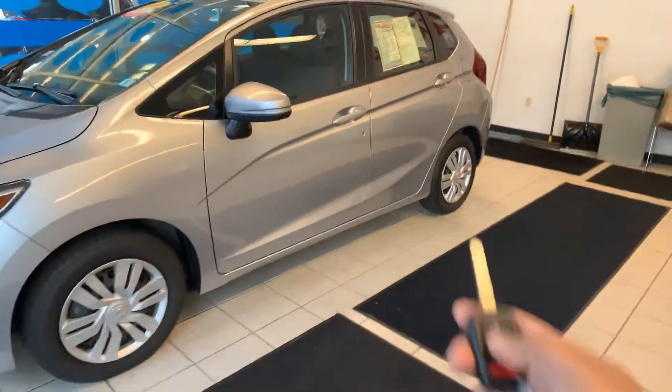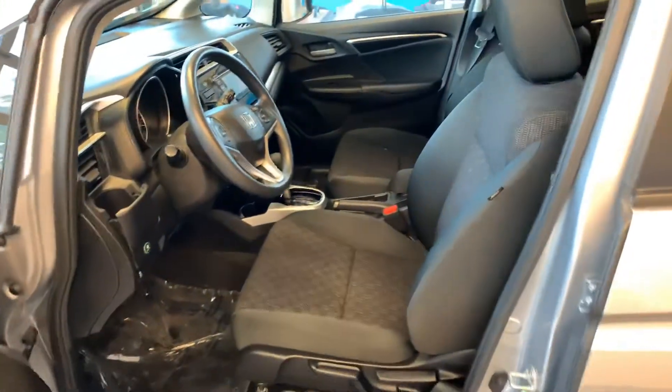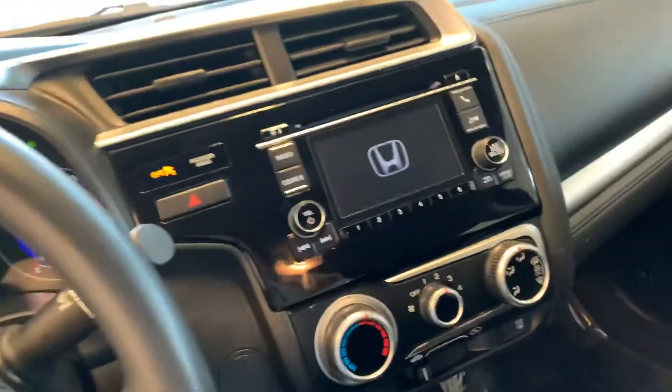You do have remote keyless entry, beautiful cloth seats, and a beautiful exterior with great miles on it.